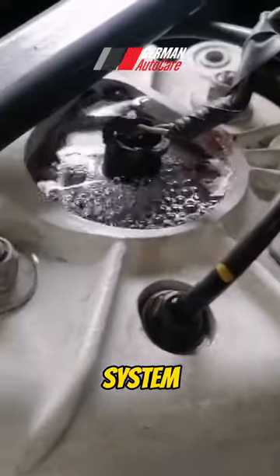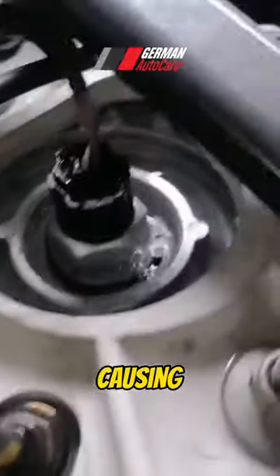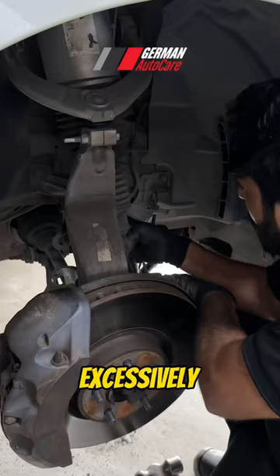We received a Range Rover with air suspension leaking. When the air suspension system develops a leak, it means that air is escaping from the system, causing the vehicle's ride height to drop unevenly or excessively.